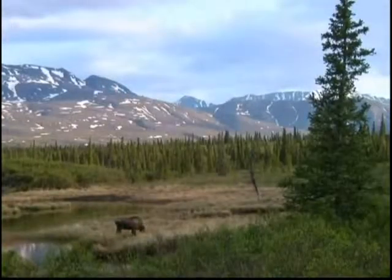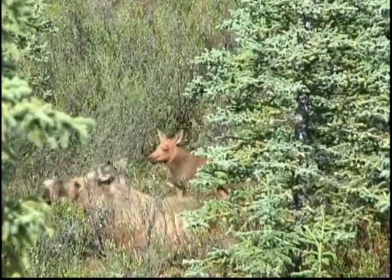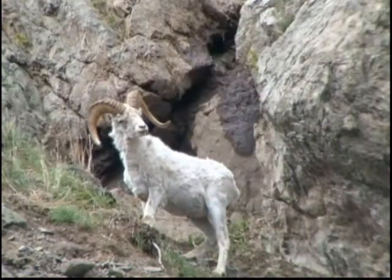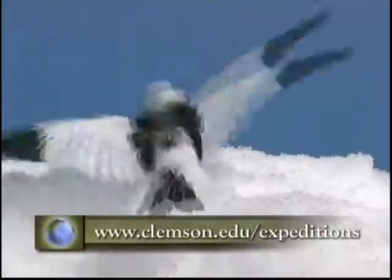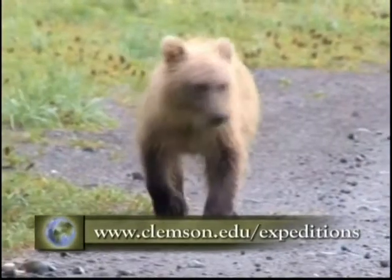Despite the vastness of this wilderness, the far north is not immune to the choices that we make thousands of miles away. The health of the plants and animals that manage to eke out a living here, as well as our own prosperity and livelihood, depend on the continued functioning of this far-flung region. Change has come to the Arctic, and it remains to be seen how man and wildlife will fare. I'm Patrick McMillan, wishing you your own exciting expedition.